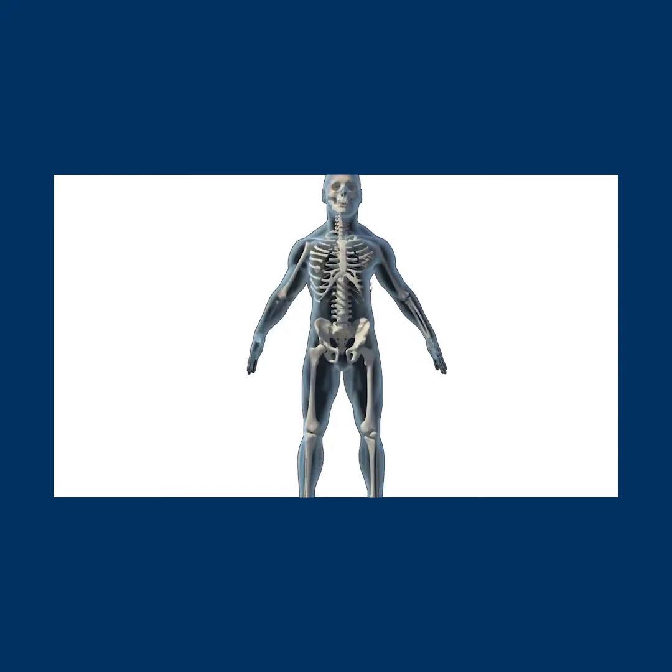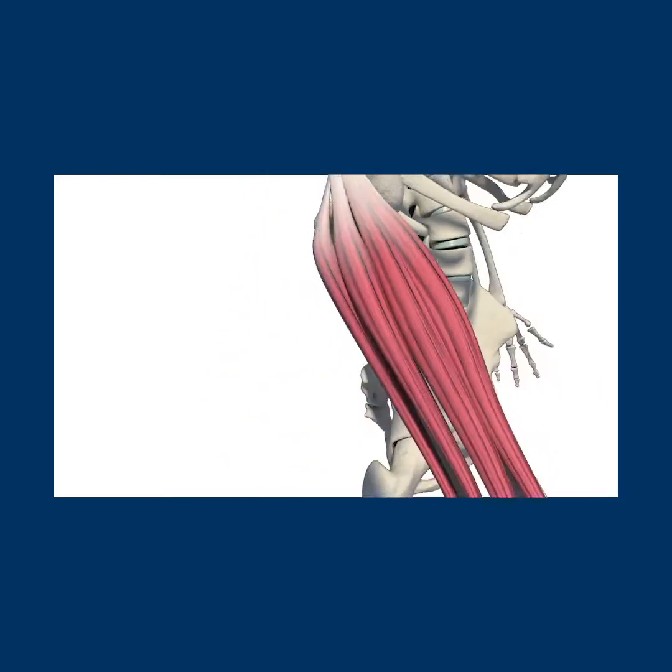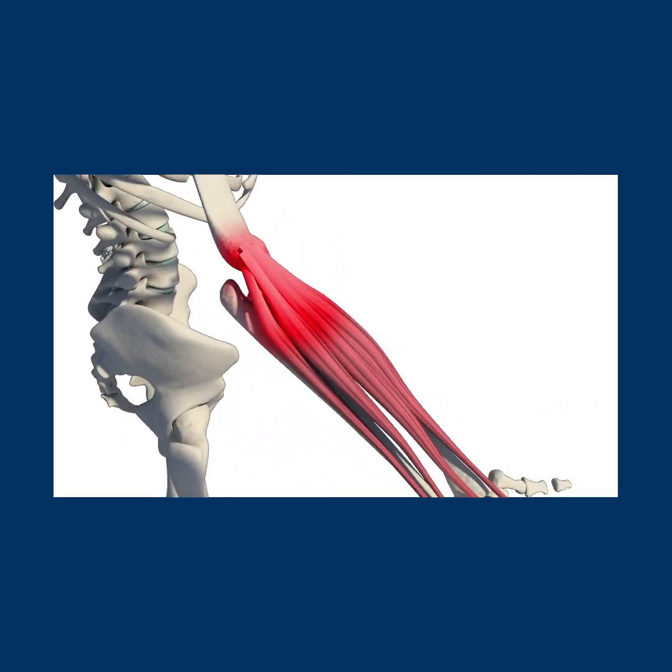Let's talk about specific symptoms — what do people tend to feel when they have tennis elbow? The main symptom tends to be pain or a burning sensation right on the outside of the elbow. You might also notice decreased grip strength, and you're going to notice pain with movements involving the wrist.